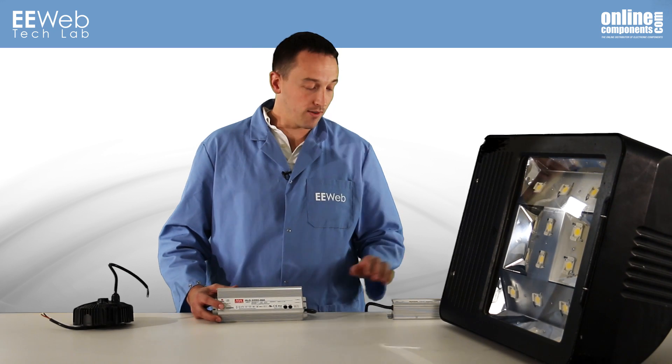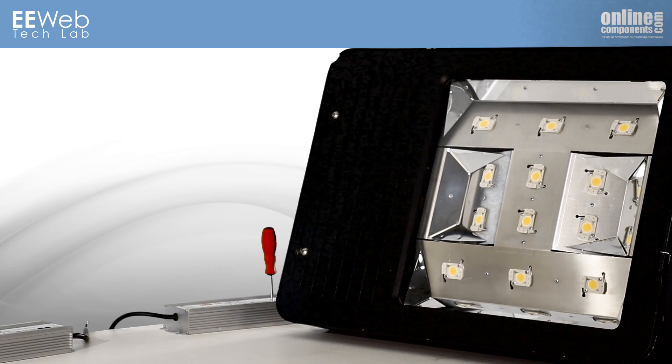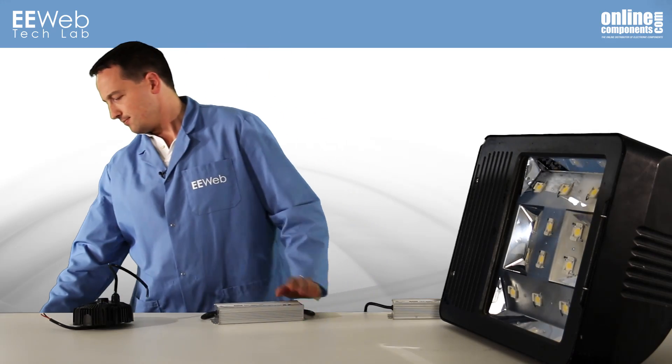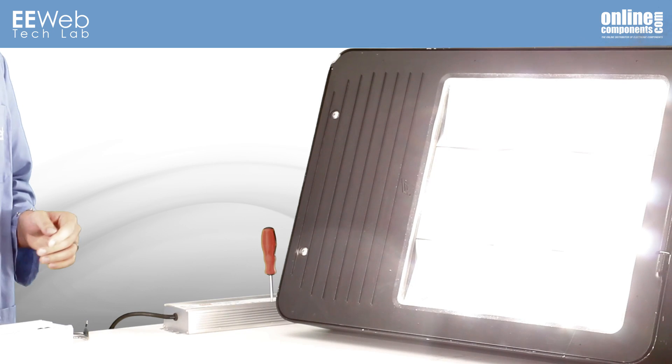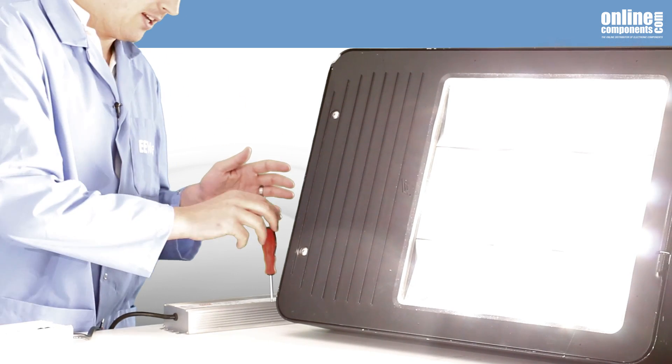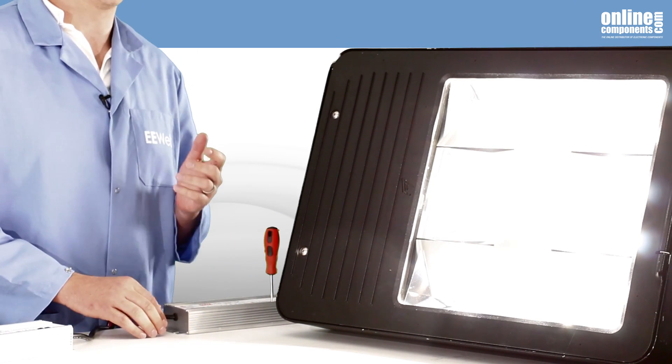I have the HLG320 driver connected to a parking lot light on loan from Firefly Illumination, which gets really bright when turned on. Now so that I can still see, I'll go ahead and adjust down the output current using the potentiometer that I previously mentioned.